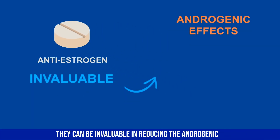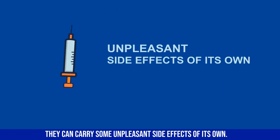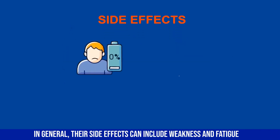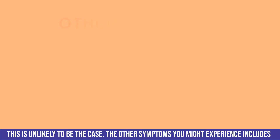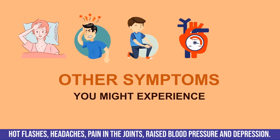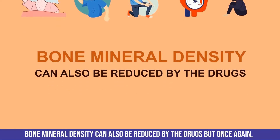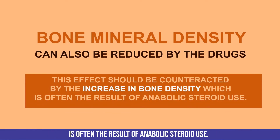Anti-estrogen drugs are very powerful and, although they can be invaluable in reducing estrogenic effects of anabolic steroids, they can carry some unpleasant side effects of their own. These can include weakness and fatigue — though this is unlikely if the individual is also taking anabolic steroids — as well as hot flashes, headaches, joint pain, raised blood pressure, and depression. Bone mineral density can also be reduced, though this is often counteracted by the bone density increase from anabolic steroid use.